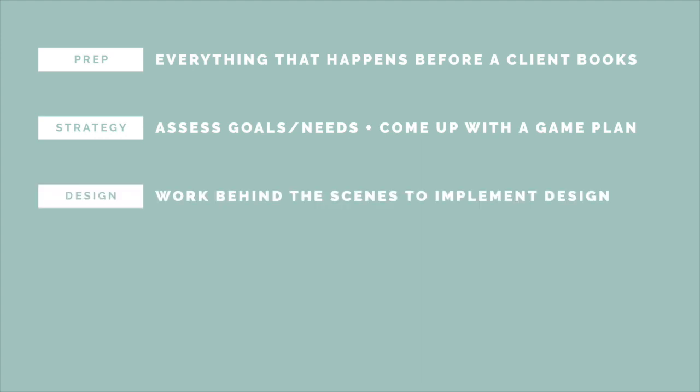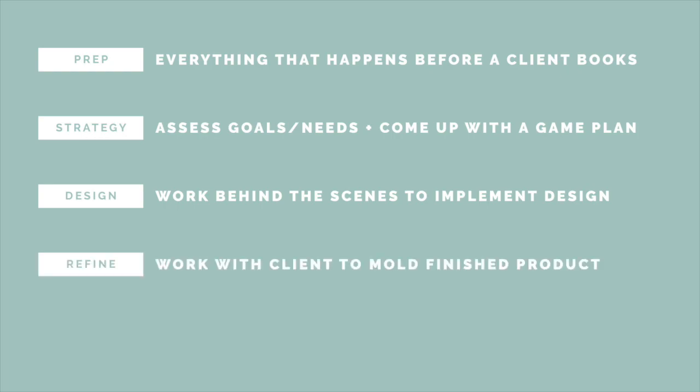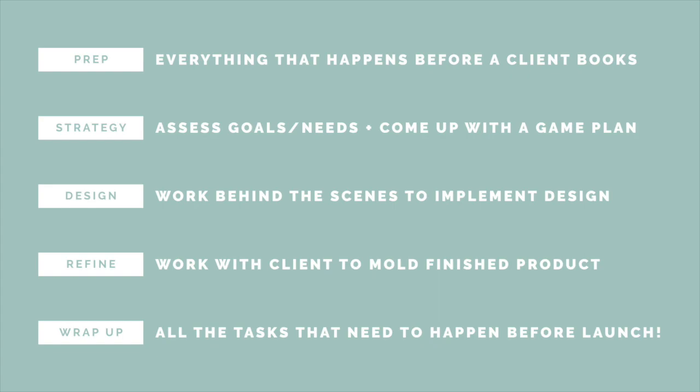Once that's done, you move to the design phase — my clients take a step back and I work behind the scenes. Then we meet back up in the refined stage, really molding what I presented into the finish line. The final stage is wrap-up — all those tiny details you're likely to forget because you're so tired of looking at the project. You want to finish as strong as you started.